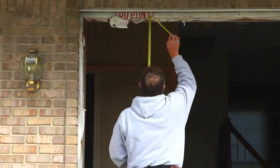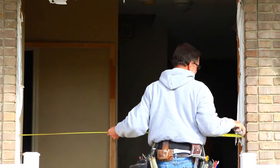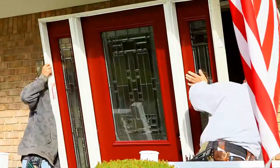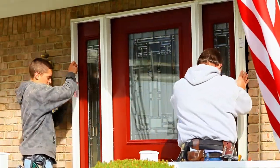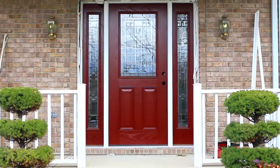Once they remove your old door, they're gonna go ahead and position the new door. They'll trim it up to make sure it's level, they'll install insulation around the opening, and they'll go ahead and put the final trim on it and make sure everything looks great.